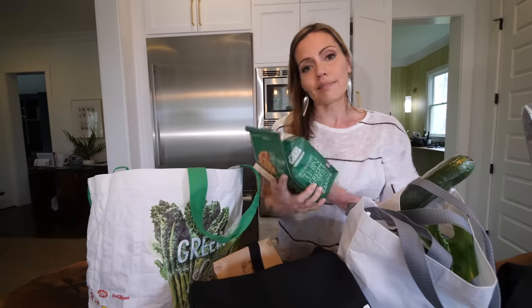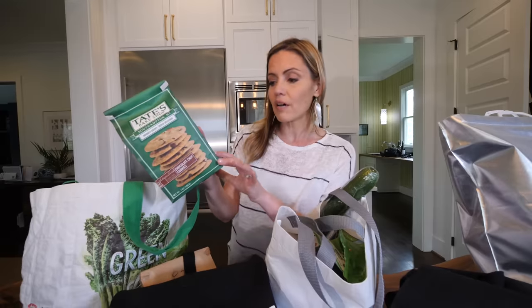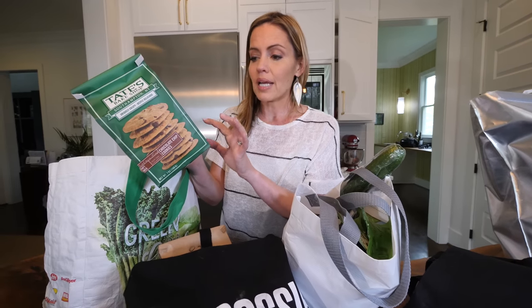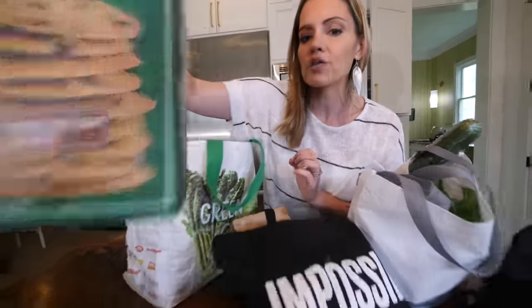These are like special treats in our house, but these chocolate chip cookies are the best. What I look for in the ingredients — I try to look for things that are under five ingredients, but if it's longer I want to be able to pronounce everything, and you can pronounce and you know everything that's on these lists. So these are like a fun sweet treat.